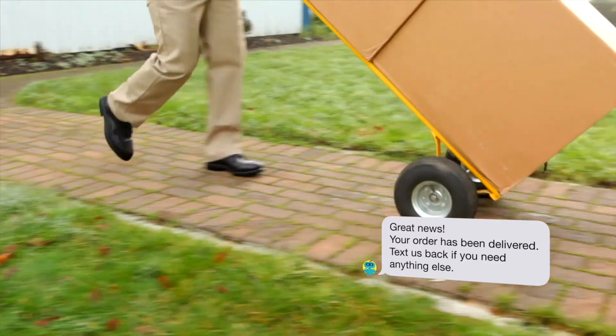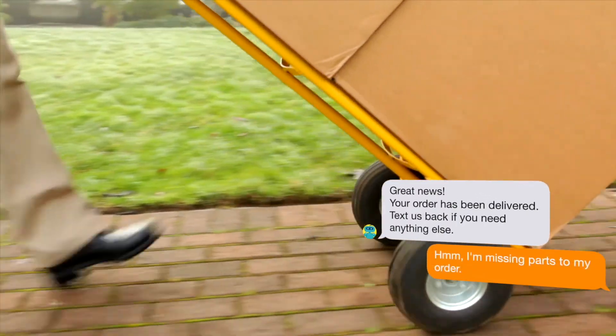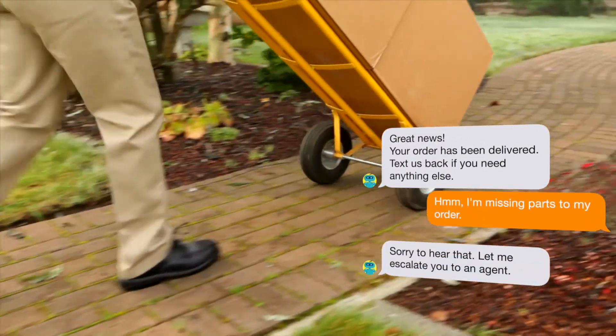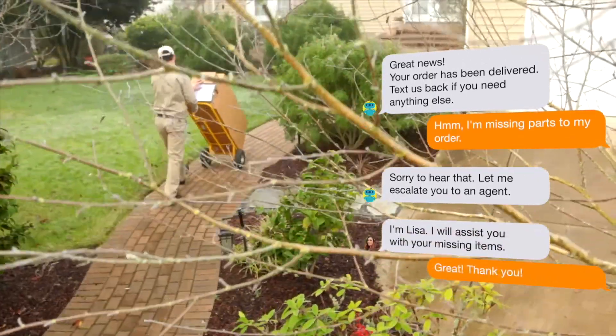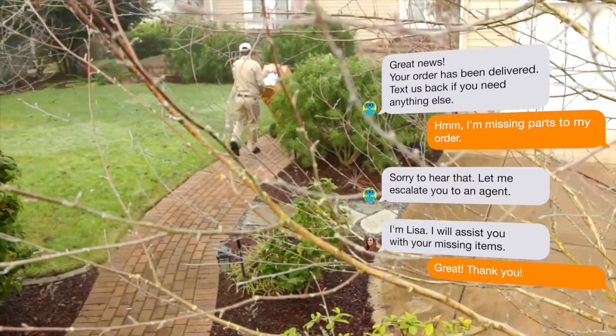With Quick Conversational Commerce, we've already automated the process of telling your customers that their item has arrived. But what if that item is damaged? A bot can be the first point of contact to get a new item sent to you and process the return of the broken one.